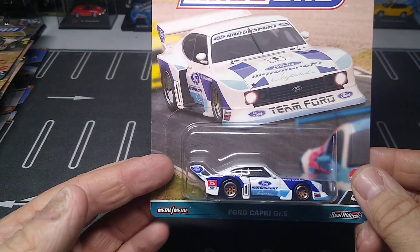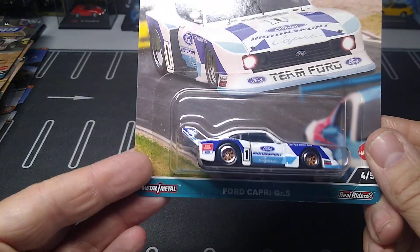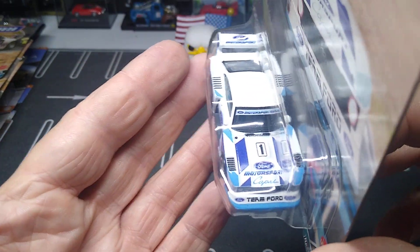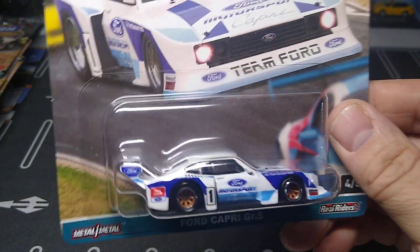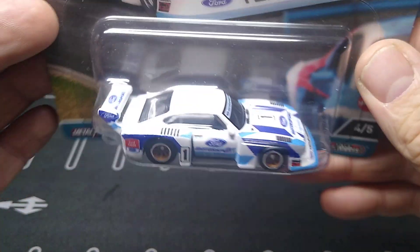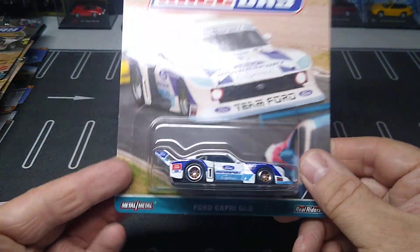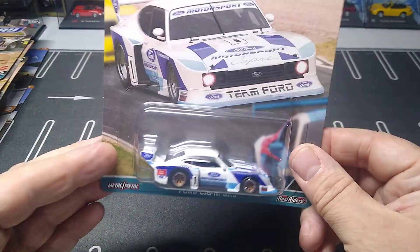Number four is probably my favorite out of the set — the Ford Capri Group 5. This thing looks freaking awesome. I believe it's a new casting — that is an awesome looking race car. I love the wheels on it. I can't wait to get this one out. We got Team Ford on it. Pretty nice.